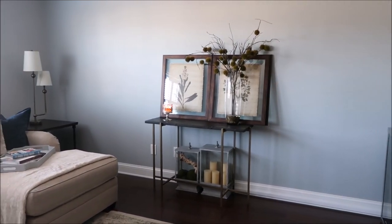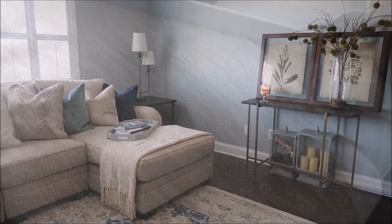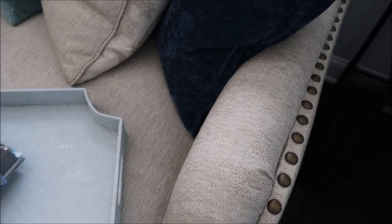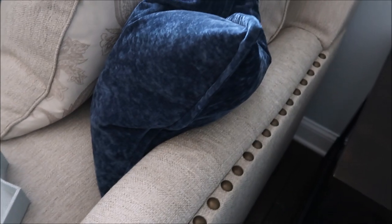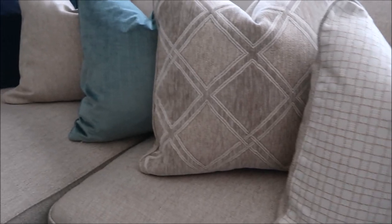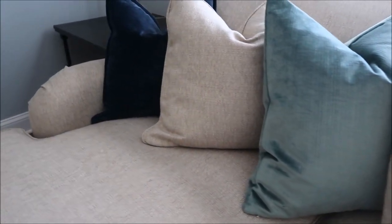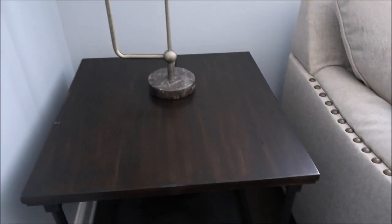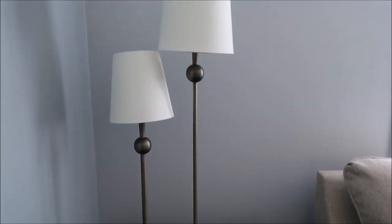Moving further into the room, you're met by the Lexara sectional, which I absolutely love. The nail heads are just absolutely gorgeous and give a really nice, elegant but simplistic look to the space. The pillows that came paired with the sectional were gorgeous, and I also added a few more — the dark indigo blue pillows are from Ashley HomeStore and were priced really well. To the left of the sectional is the Ashley HomeStore end table, paired with a twin-shade lamp that really complements the nail heads on the sectional.